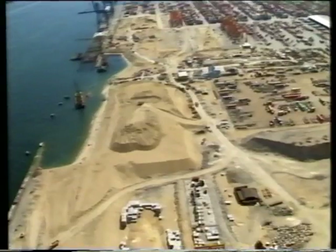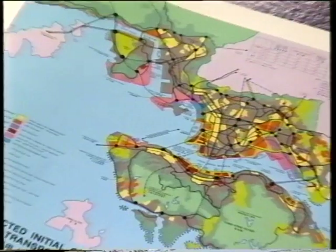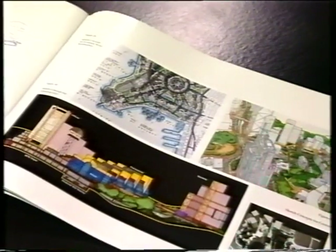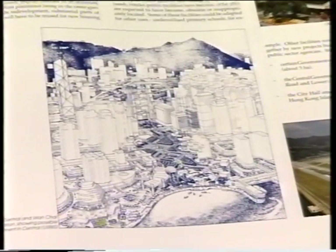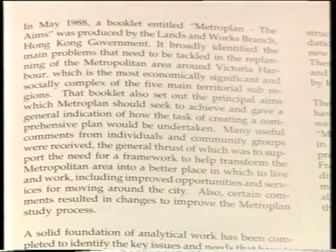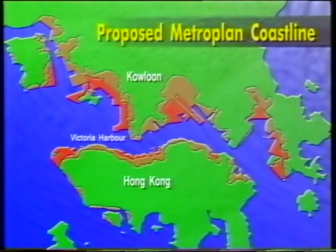In 1988 the Hong Kong government announced Metro Plan, a sweeping proposal to transform the city by the year 2011 into a better organised, more efficient and more desirable place in which to live and work. It's a proposal which calls for new land, and some 1,250 hectares of this are earmarked to come from the sea, using more than 70 million cubic metres of fill annually.